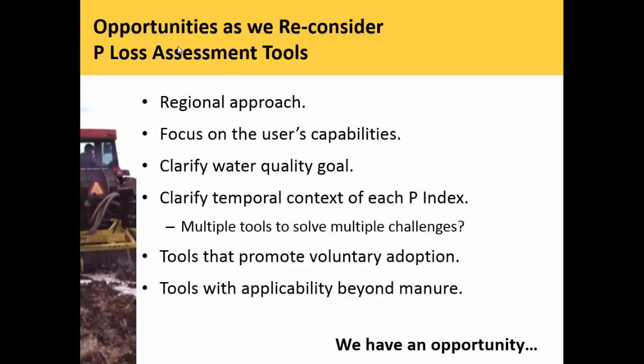There are a lot of things we can look at as we think about the future of improving our P loss assessment tools: moving towards a regional approach or larger scale areas, focusing on user capabilities—that's where I'm going to focus today—clarifying the water quality goal, clarifying the temporal context and whether it's appropriate to what you're trying to accomplish, tools that promote voluntary adoption, and whether the tools have applicability beyond the regulatory user, getting out of the world of regulation into the world of a tool accepted as an important part of management of all fields.